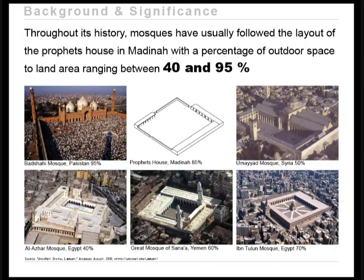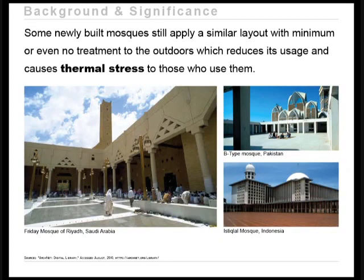Looking at the historical development of the mosque building type, early-built mosques followed the layout of the Prophet's House in Medina, where the outdoor space occupied approximately 85% of the total land area with no treatment to protect it from harsh environmental conditions. These early-built mosques had an outdoor space to total land area ratio ranging between 40 and 95%. Some newly built mosques still follow a similar layout with minimum or no treatment to the outdoor space, making it difficult to utilize these areas and causing thermal stress to those who use them.